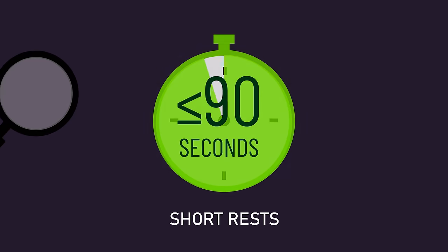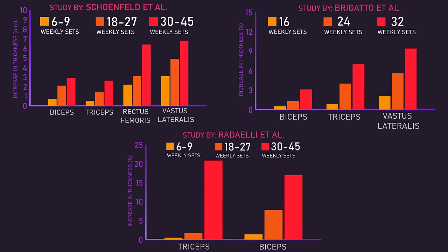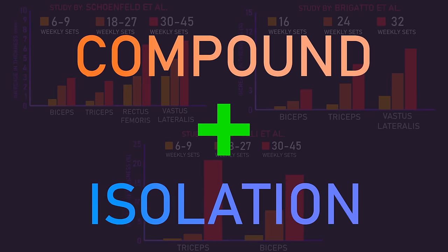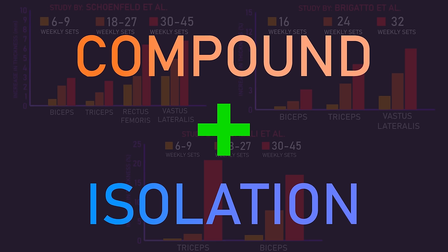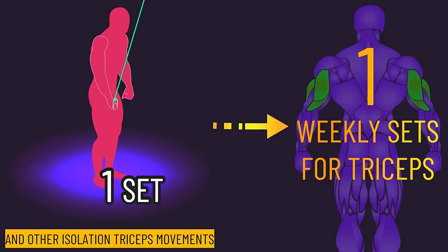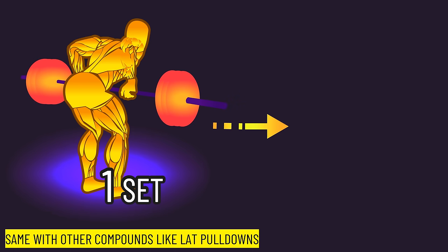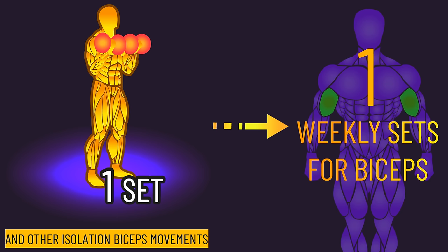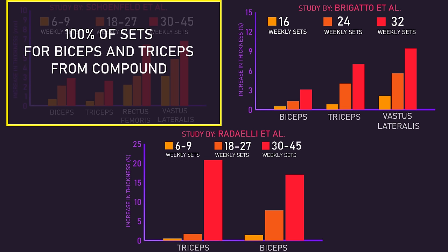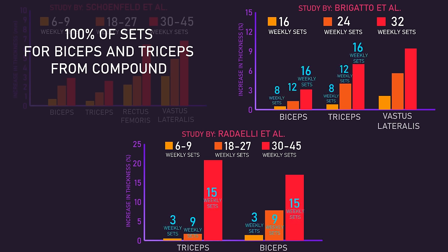When analyzing the studies using short rest intervals, they all find more sets produced more growth, up to quite high 30 to 45 weekly sets per muscle. It's worth noting all 3 studies had subjects divide these sets across 3 days per week. Both compound and isolation exercises contributed to these sets — 1 set on the bench press was treated as 1 set for the triceps in the same way that 1 set on triceps pushdowns would, and 1 set on the row was treated as 1 set for the biceps in the same way that 1 set on curls would. The Schoenfeld study actually just had compound exercises for the biceps and triceps, while for the other 2 studies, the weekly set numbers from isolation exercises for the biceps and triceps are highlighted.